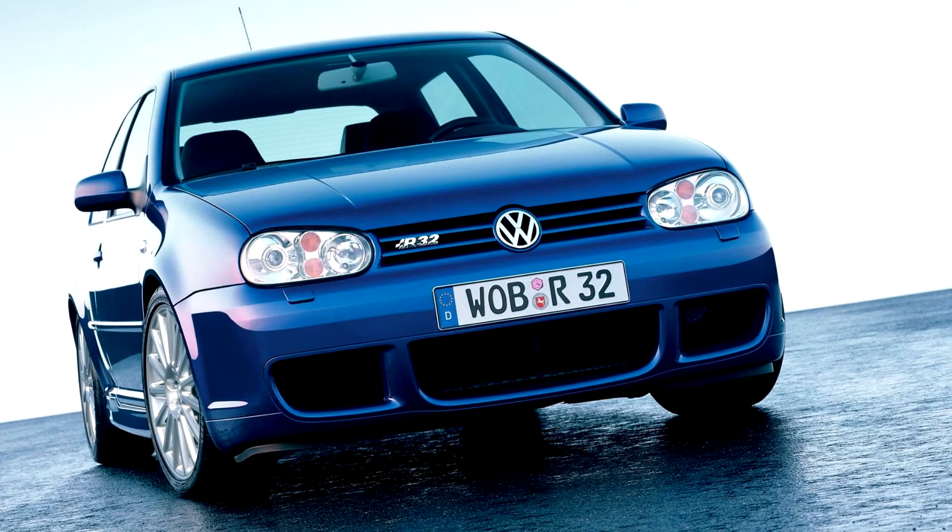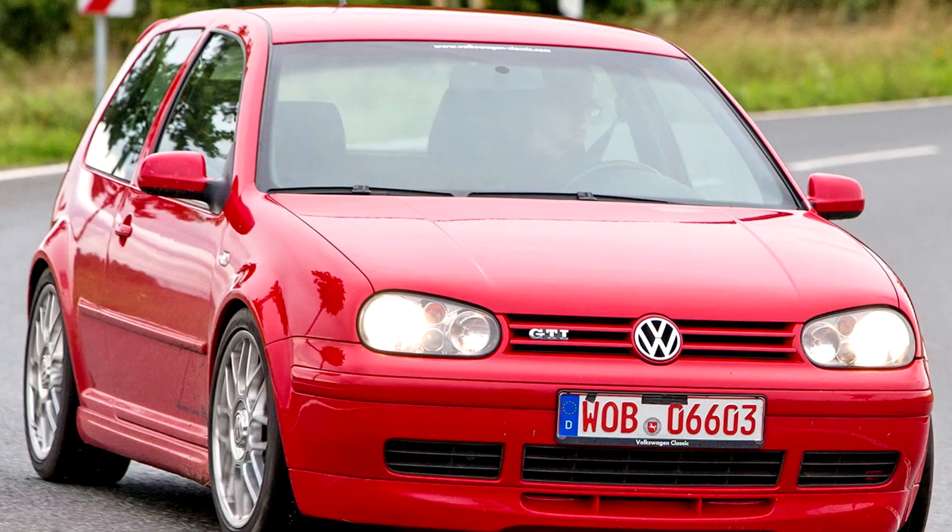Revised versions of the MK4 were sold in Canada, marketed as the Golf City and Jetta City, from 2007 to 2010. The two models were VW Canada's entry-level offerings. They received a significant refresh for the 2008 model year, including revised headlamps, tail lamps, front and rear fascias, sound systems, and wheels.